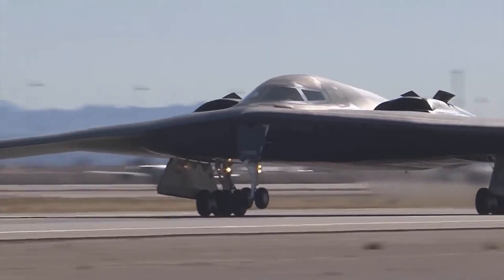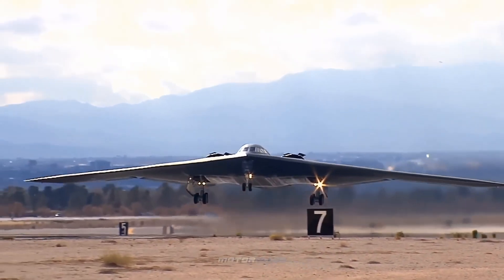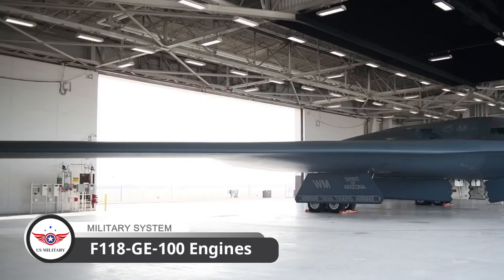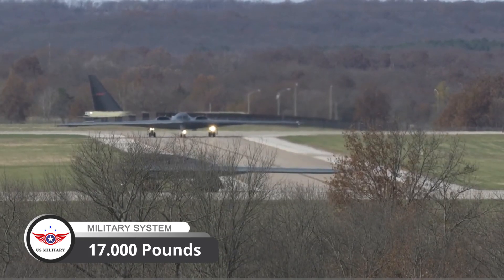The B-2 Spirit is a subsonic flying wing designed to be the ultimate stealth bomber. It's powered by four General Electric F-118 GE-100 engines, which provide a combined 17,000 pounds of thrust.